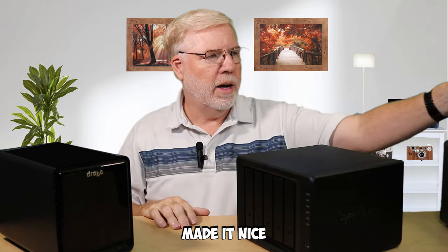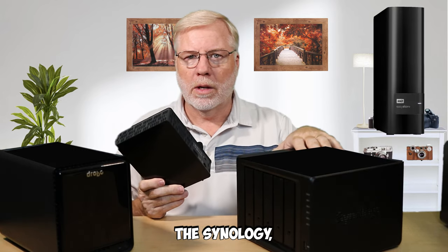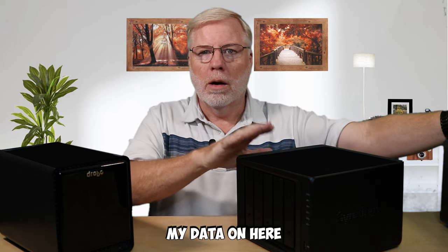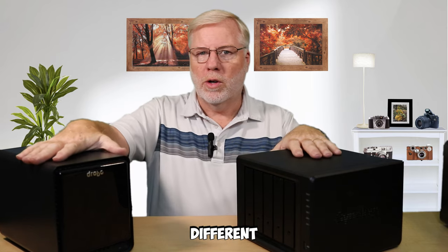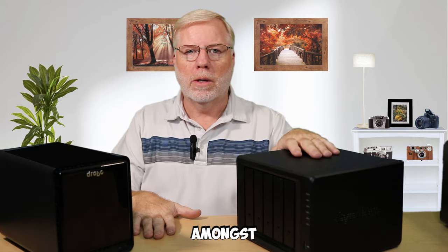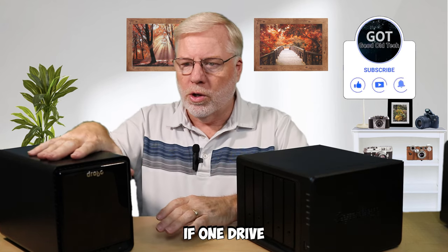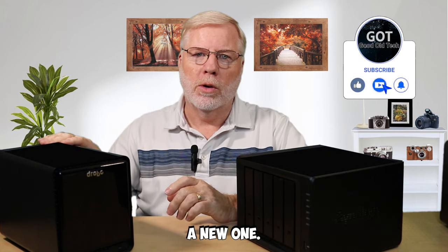The USB ports made it nice because once I transferred all the data and got the Synology, I was able to hook it up straight to the USB and put all my data on here pretty fast. Both units work by saving your data redundantly across five drives — it's a redundant backup server. If one drive goes bad, the other four will rebuild a new one.